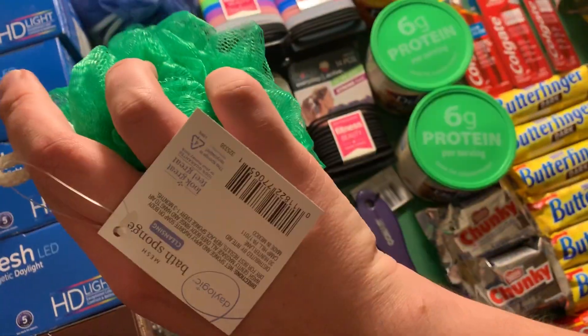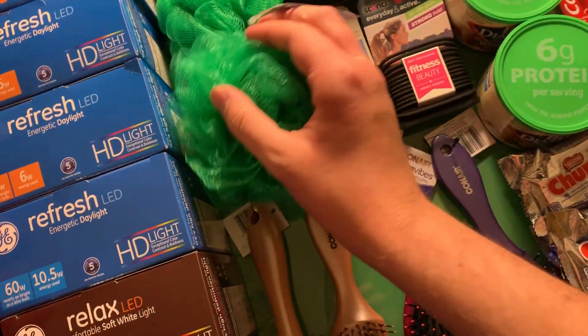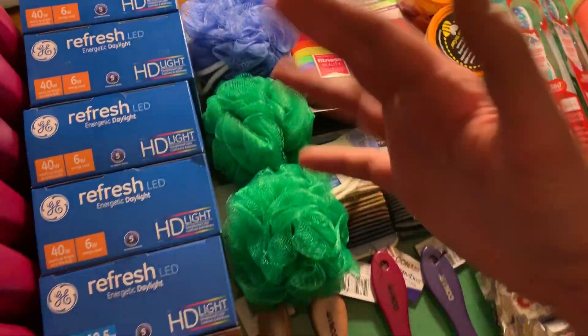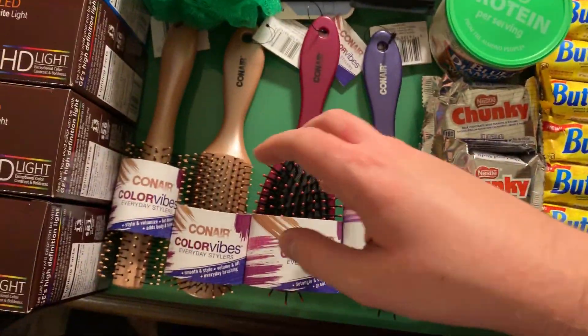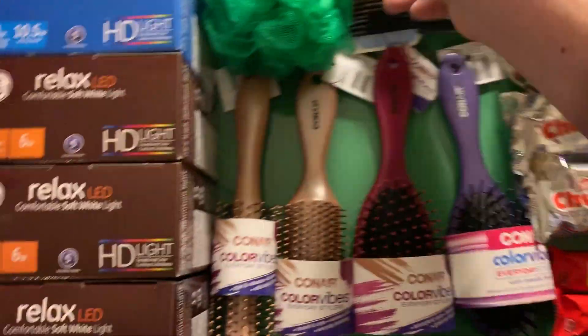These are the Daylogic bath sponges — mesh bath sponges. They're $2.29, buy one get two for free. So about $2.50 after tax for three of them. That's not too bad. Ravi's probably gonna yell at me for buying those, but whatever.